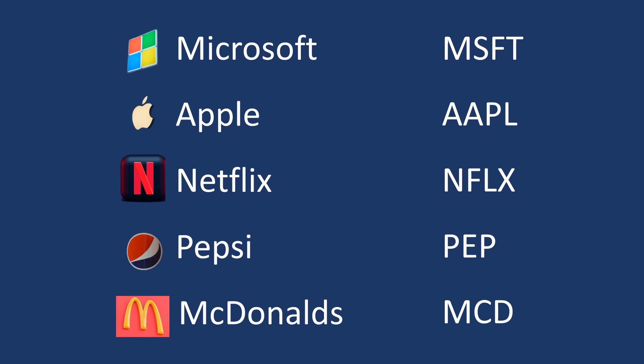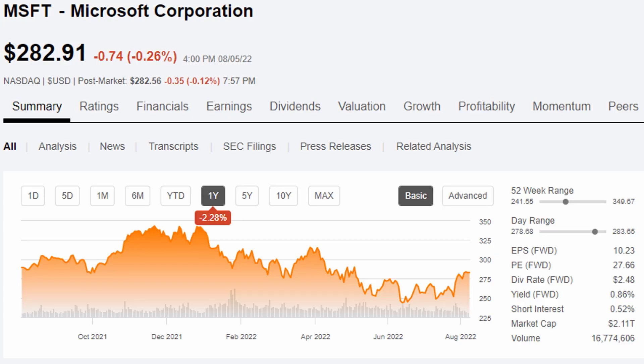You're probably familiar with many companies and may even recognize their ticker symbols. On most stock screening websites like Seeking Alpha, you'll see the ticker symbol beside the company name, typically at the top of the page. Once you start to familiarize yourself with ticker symbols, it becomes much easier to navigate and review different companies to learn more about them. It is imperative that you do your own research before deciding to add a company to your portfolio.